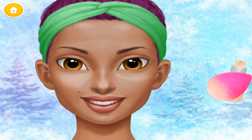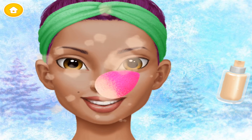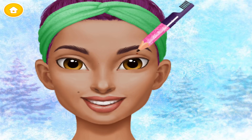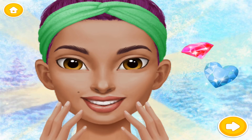Apply foundation, please. Fill in my eyebrows. Now I have flawless looking skin.